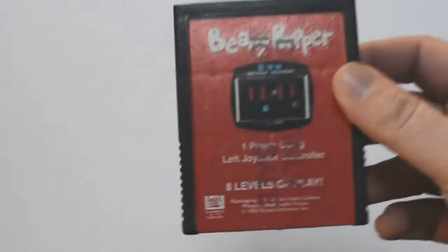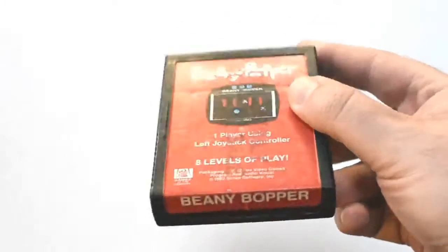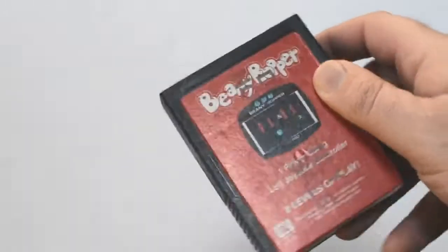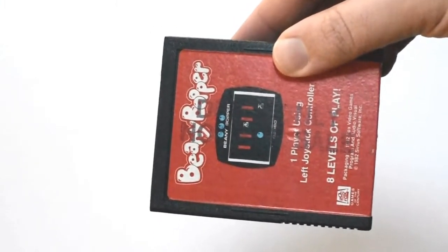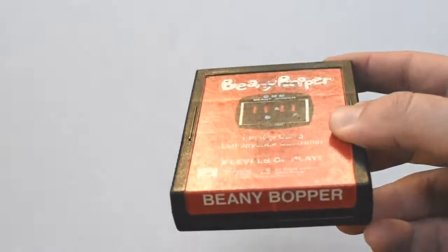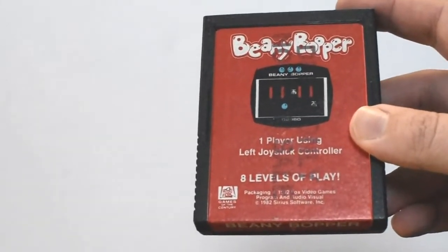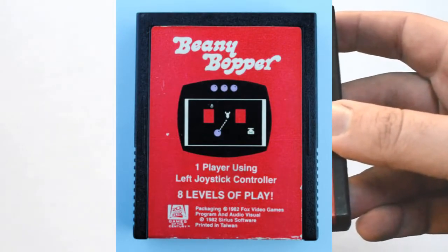Alright, flipping back to the 2600 — I got a copy of Beanie Bopper. Two things you might notice at first: it's a different title, and it's a different mock-up screenshot on the front. The end label is also short — it doesn't go all the way to the end of the mold. There's a stamp on here that says 'demo only, not for sale.' Once again, we have a review copy here — sort of a first draft from Sirius Software. I don't have the regular cart to show you the difference, but I'll put a picture up.